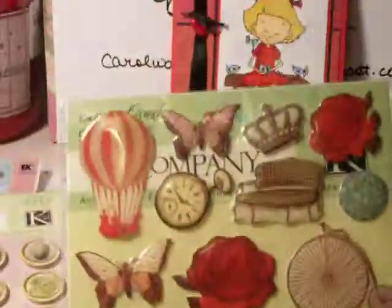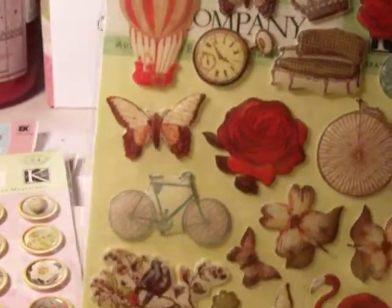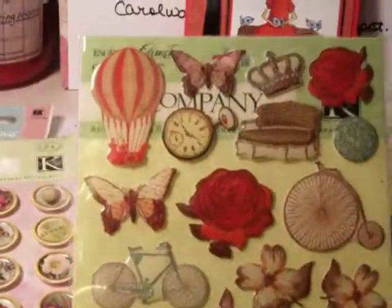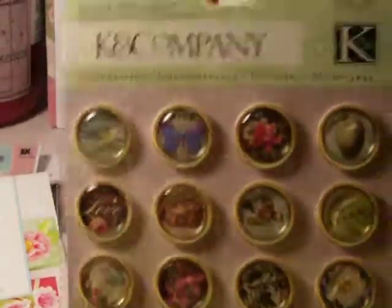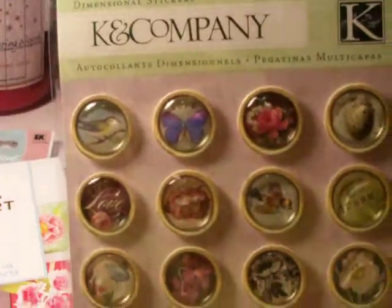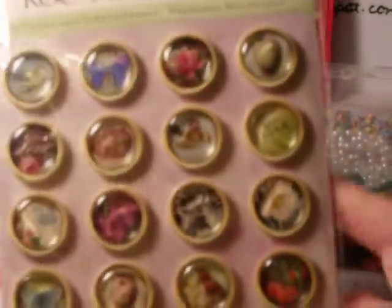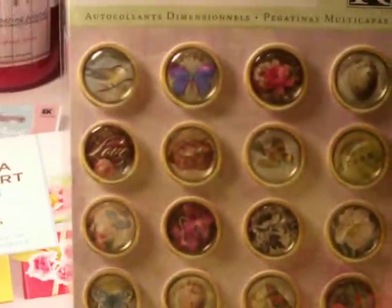Some more stickers — they're kind of glossy and dimensional, with flowers and butterflies and different little things. And then some more dimensional stickers, and these are just so pretty. They've got something that makes them look like they're encased in glass. They're very, very pretty.